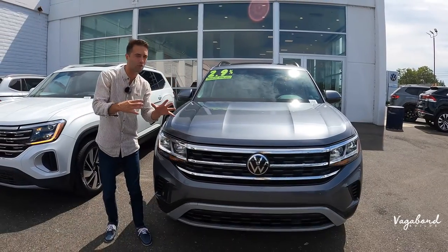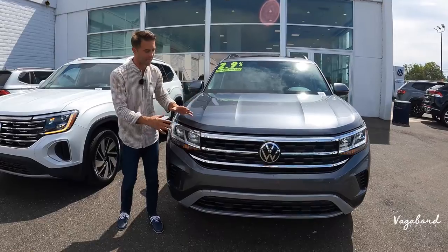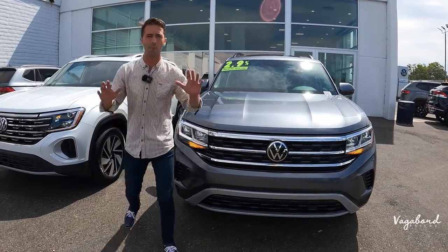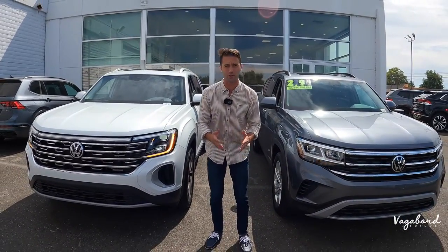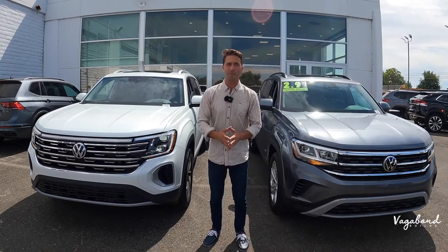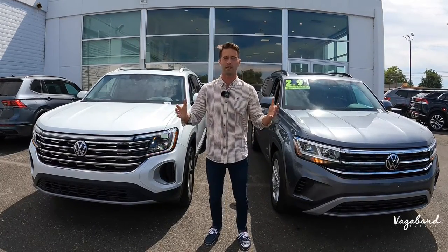Now we're not focusing on the features themselves, rather the look of the cars. So we're going to be talking about both differences and some similarities between both cars. This is not a sponsored video and we truly appreciate your guys' support here at our channel — please tap that like button and subscribe if you truly like our content.